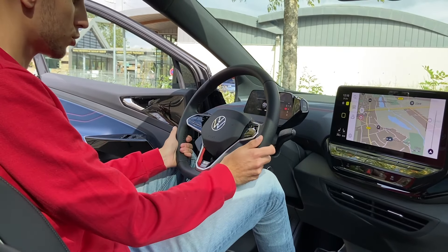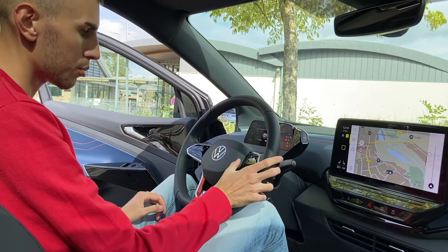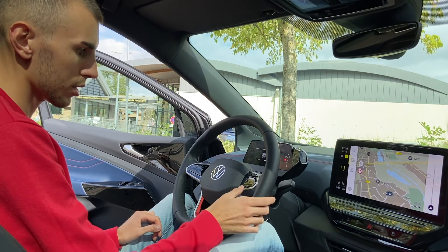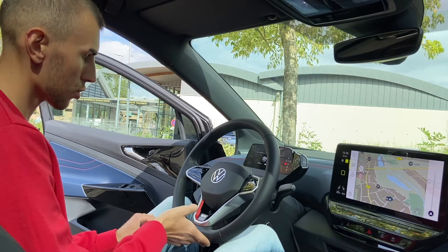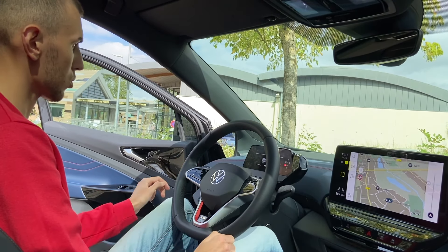Au niveau du volant, ce sont les nouveaux volants Volkswagen avec les nouveaux logos. On est plus sur du tactile qu'autre chose — si on appuie quelque part, style vue, ce ne sont pas des touches physiques, c'est vraiment du tactile. Il est siglé GTX avec un petit peu de rouge et un petit méplat. Les commodos, eux, ne changent pas.